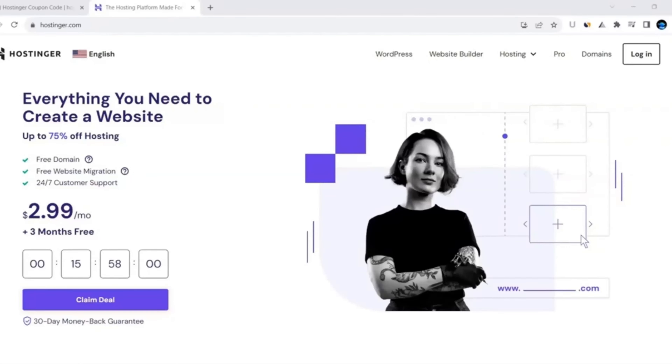Hello everyone. In this video I will give you the best Hostinger coupon code that is 100% working and you can avail maximum discount using the coupon code that I am going to provide in this video.